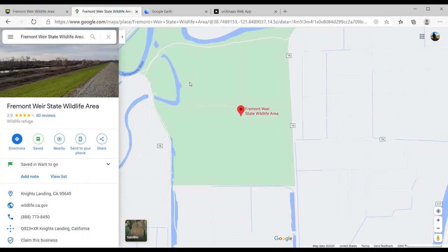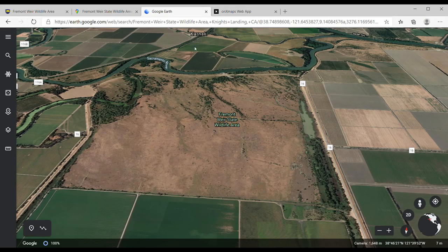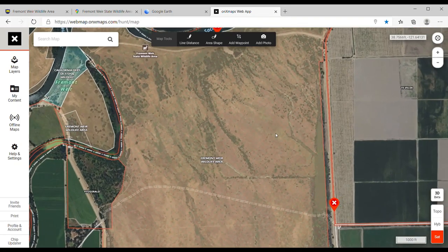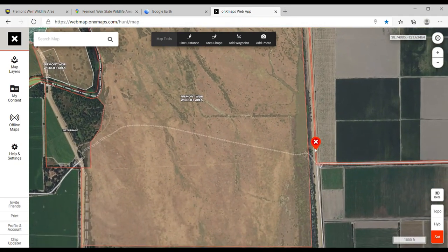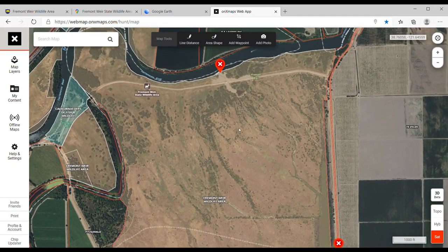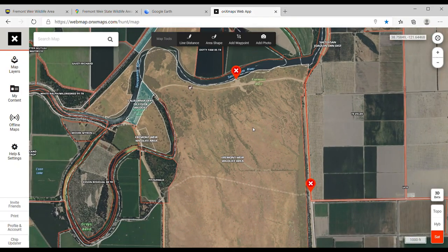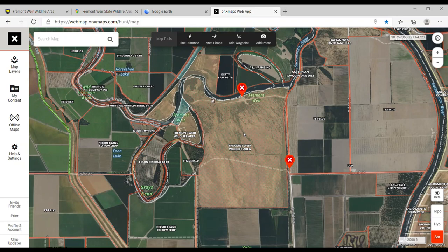So those are the four tools: Fish and Wildlife for the area description, Google Maps for directions, Google Earth for terrain scouting, and Onyx Maps for boundaries and waypoints. I've already added two waypoints — one at the gate and one at the area I want to fish. I haven't been here yet, so I'm leaving tomorrow morning. I'll run the field video right after this, and at the end I'll do a full recap. Let's go check it out.